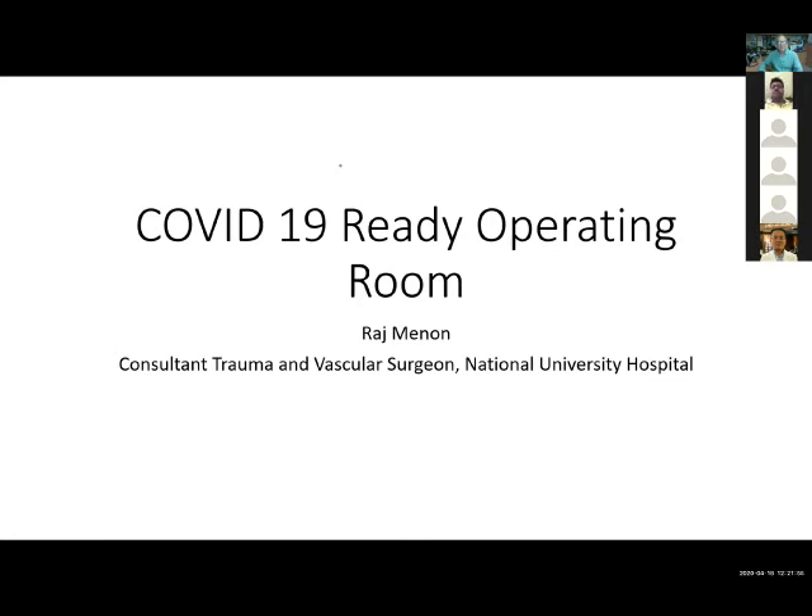Hey everyone, I'm Raj. I'm a trauma and orthopedic surgeon from NUH, as Professor Mish mentioned, and I'll just share with you a little bit — just a five-minute tour, in a sense, of what our COVID-19 operating room looks like. These are rooms we use specifically for patients who are COVID suspects or COVID positives, and we are seeing greater and greater use of these rooms. I thought it would be good to give you a pictorial diagram of exactly how this works in a tertiary hospital in Singapore.